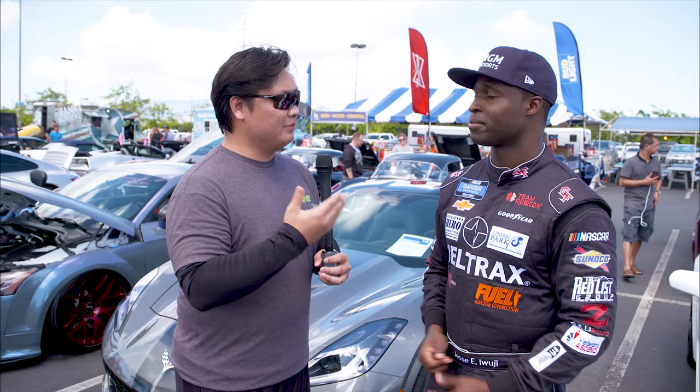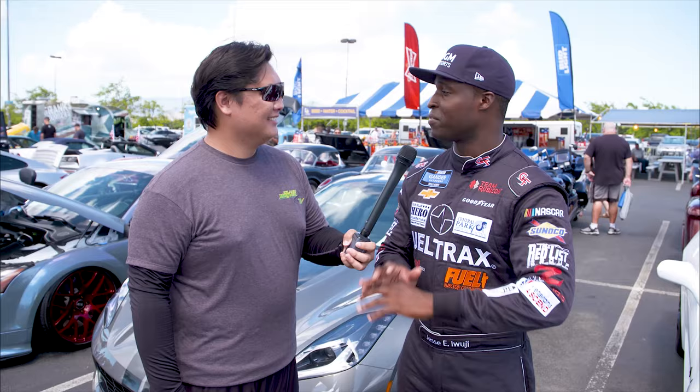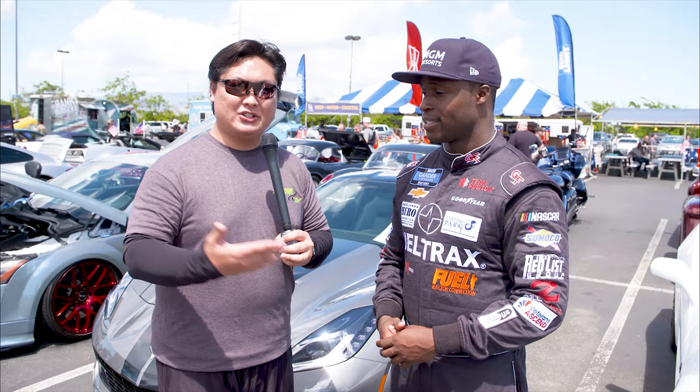Out here with Jesse Wuji, and first a big thank you for his service. Jesse is a Lieutenant Commander Select in the US Navy, nine years in the Navy Reserves, and has transitioned from full-time Navy duties to now racing in NASCAR professionally. He's a big car guy who had a Challenger that got him into motorsports, and has had his Corvette for about six years. All of that came together and led him to where he is now — racing professionally. We'll be right back to divulge more about his professional racing career.